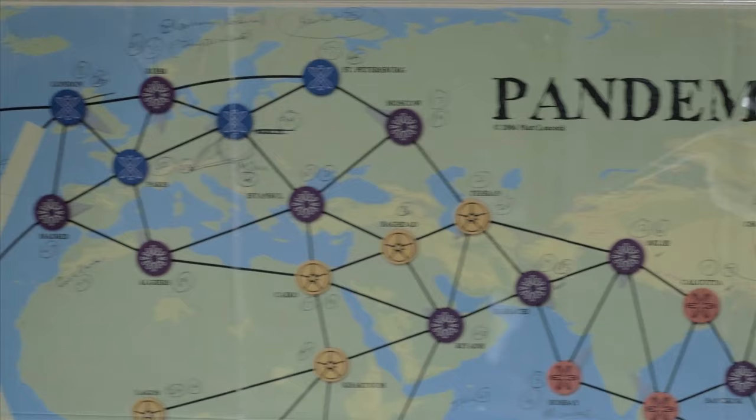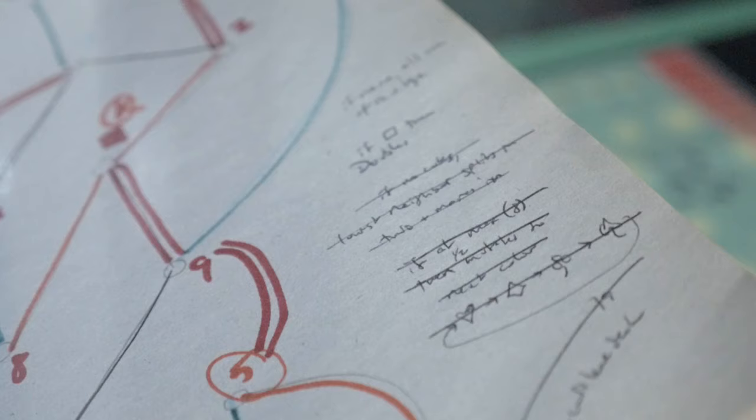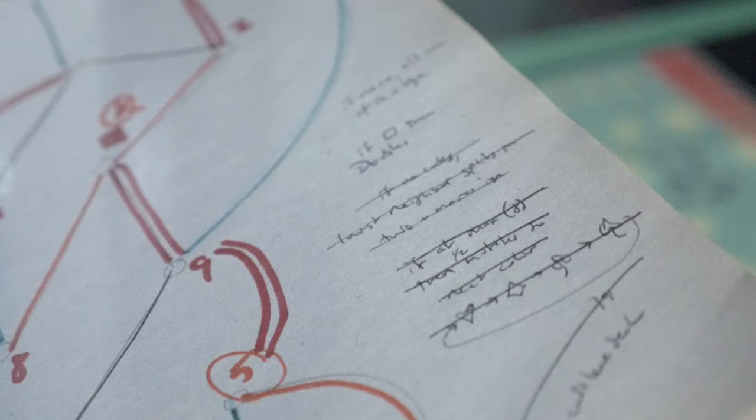That was largely due to the success of a game called Pandemic. That game was released and really took off — it exceeded my wildest imagination. Here at the exhibit there are some early sketches of the game, which are sharpie on newsprint, and some other iterations I did on the computer, all the way up to the final product.